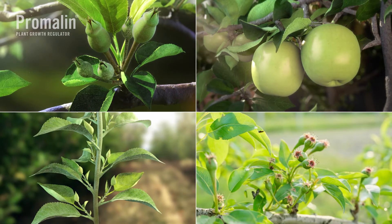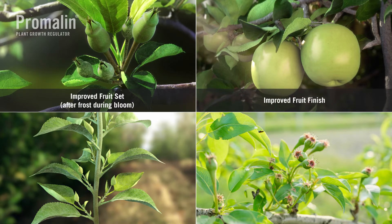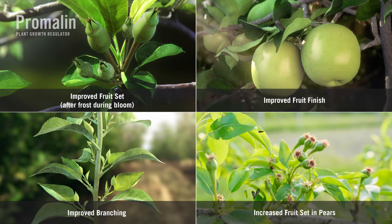Depending on when it is applied, Promelin offers many other benefits to the fruit industry, including improved fruit set after frost during bloom, fruit finish, and branching in apples, as well as increased fruit set in pears.